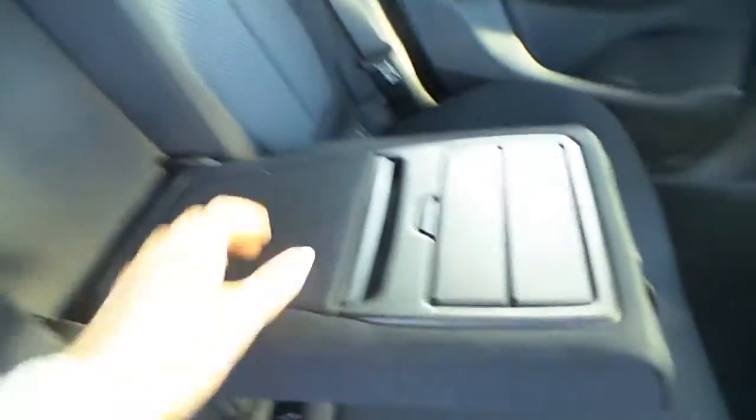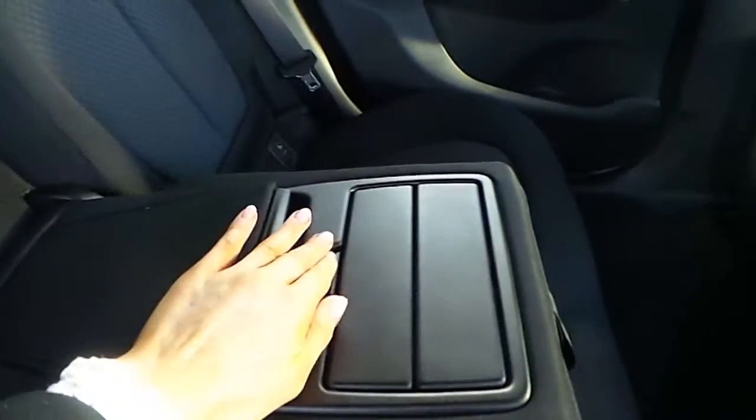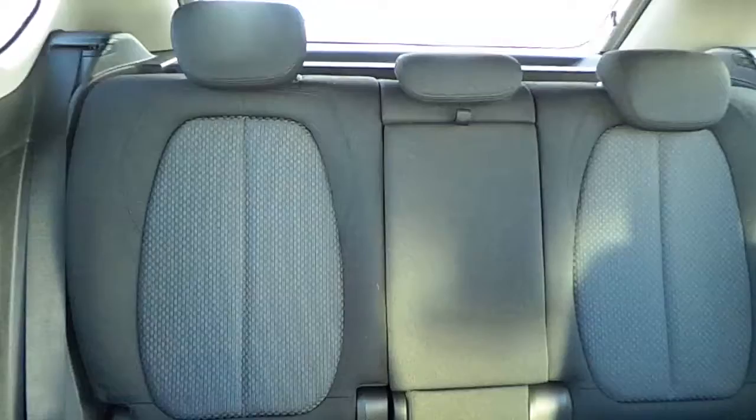The car also has a spacious boot and comes with plenty of room for passengers.